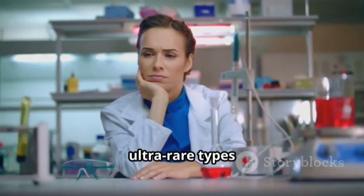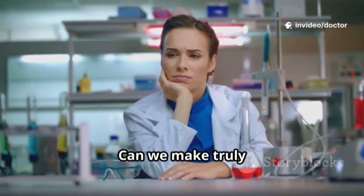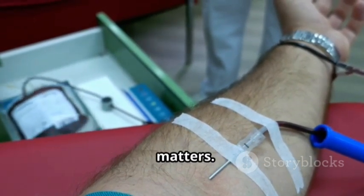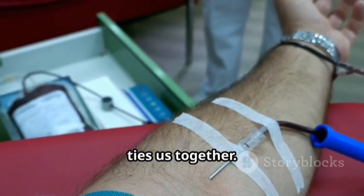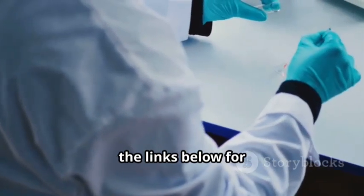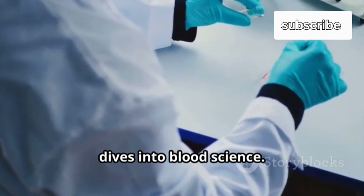What causes ultra-rare types like RH null? Can we make truly universal blood? Science keeps turning old questions into new discoveries — curiosity flows through every vein of research. Every donation and every rare unit, like golden RH null, matters. Our blood literally ties us together. Curious to learn more? Subscribe and check the links below for sources and deeper dives into blood science.